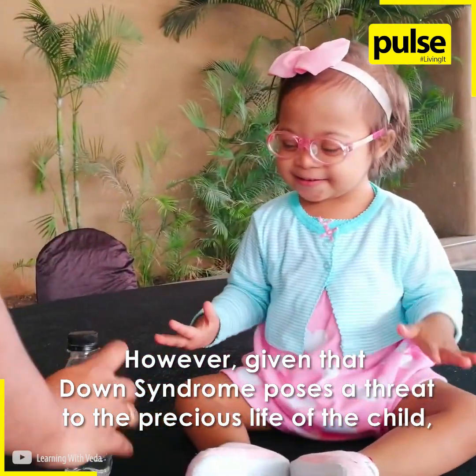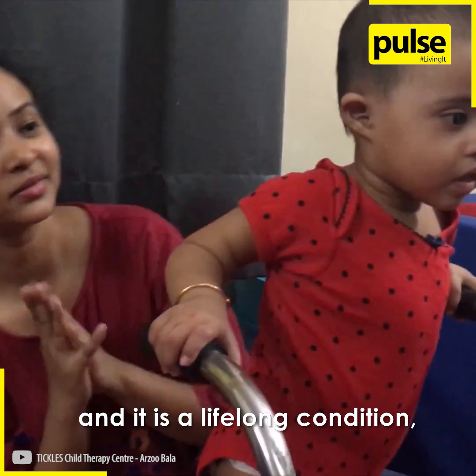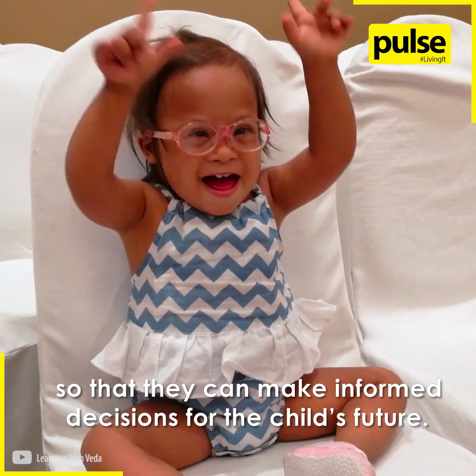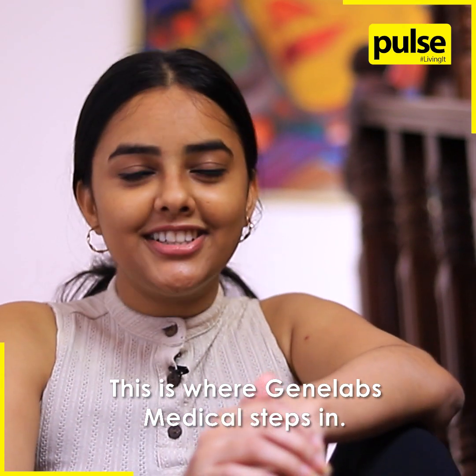However, given that Down syndrome poses a threat to the precious lives of the child and it is a lifelong condition, it is important that parents are aware of the genetic conditions their unborn child may have so that they can make informed decisions for the child's future. This is where Gene Labs Medical steps in.